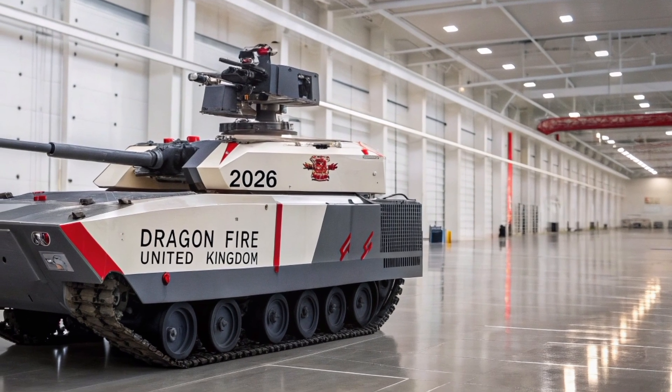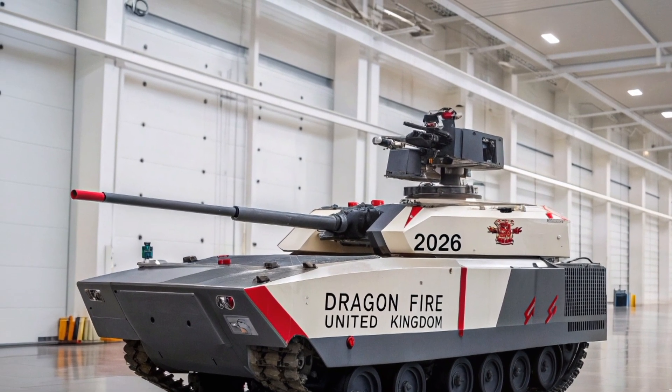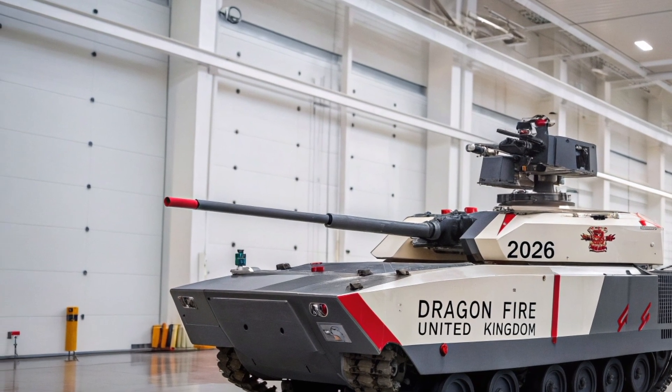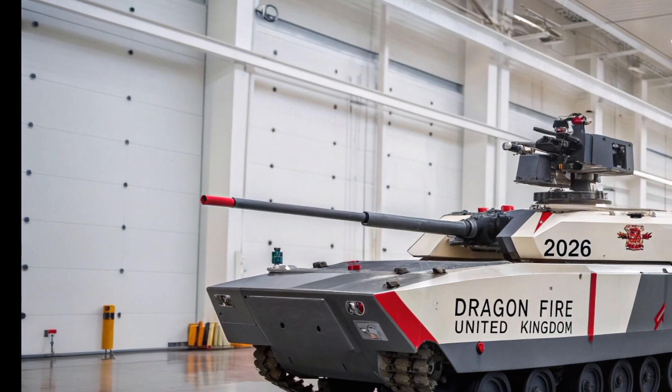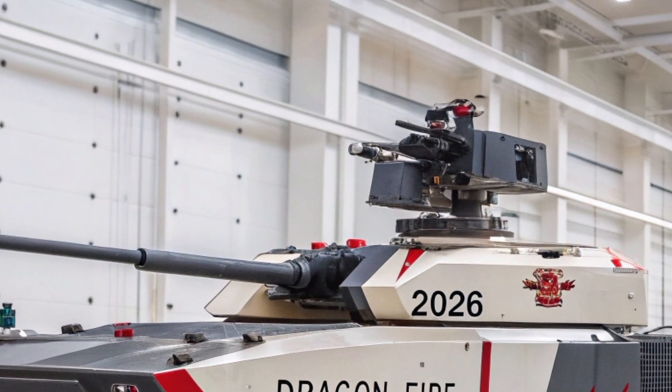If you enjoyed this deep dive into Dragonfire and want more breakdowns of future military tech — the ships, the tanks, the aircraft, and the secrets behind them — hit the like button, tell us what platform you want us to cover next, and make sure you subscribe.